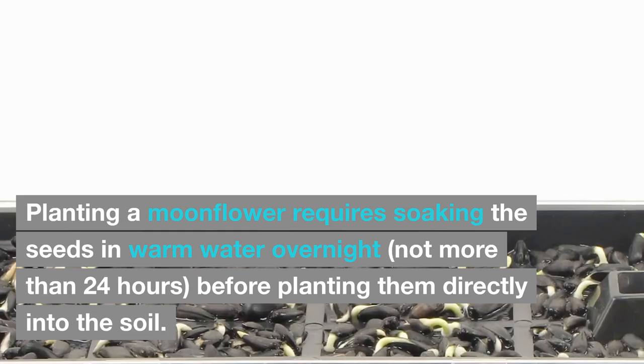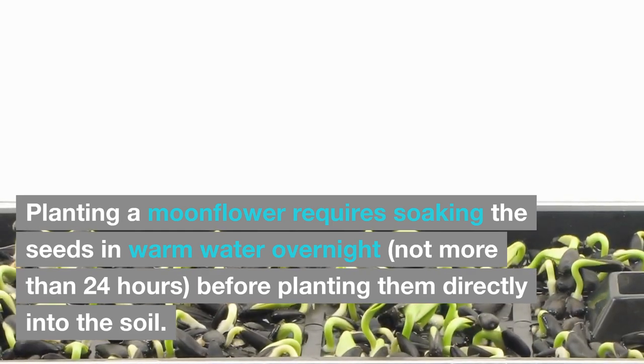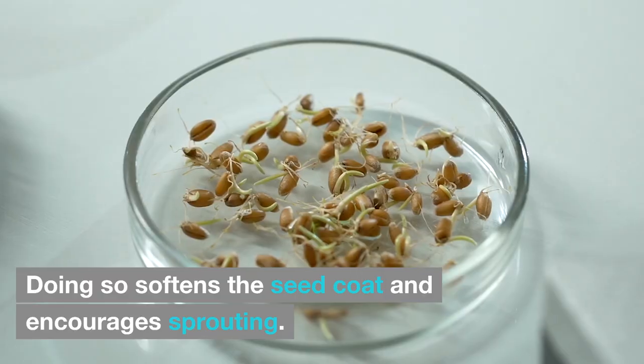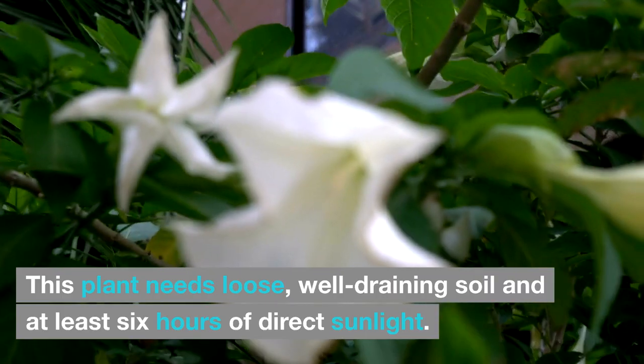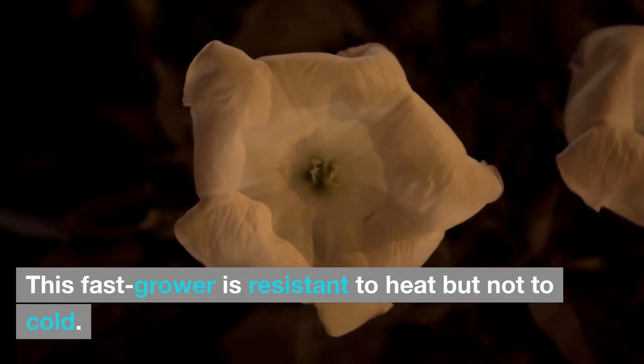This blossom attracts night-flying moths for pollination. Planting a moonflower requires soaking the seeds in warm water overnight — not more than 24 hours — before planting them directly into the soil. Doing so softens the seed coat and encourages sprouting. This plant needs loose, well-draining soil and at least six hours of direct sunlight. This fast grower is resistant to heat, but not too cold.